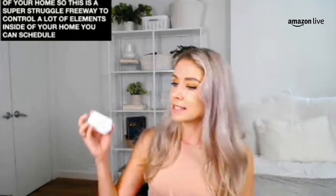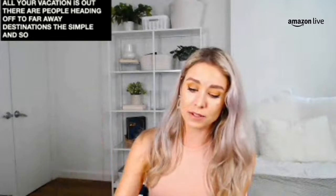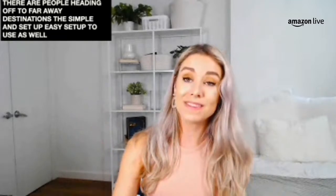You can schedule lights, fans, appliances — turn them on, turn them off automatically or control them remotely while you're away. Perfect for all you vacationers out there or people heading off to faraway destinations. It's a simple and easy setup to use with the Alexa app to control it via voice. And as you can see, it does have a super compact design so it doesn't take up that second outlet.